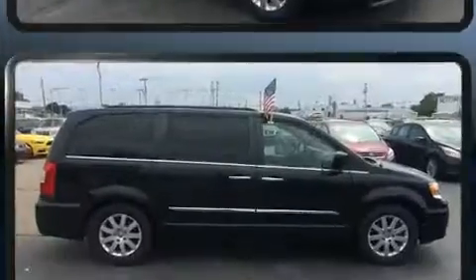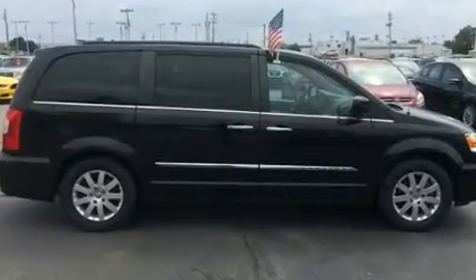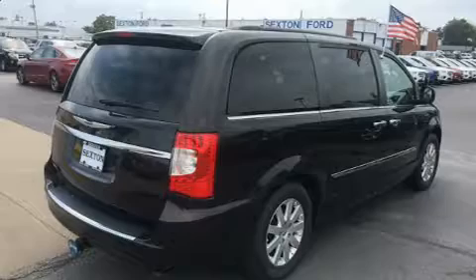Top features include leather upholstery, adjustable headrests in all seating positions, a built-in garage door transmitter, a power rear cargo door, remote keyless entry, and power windows.